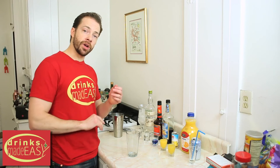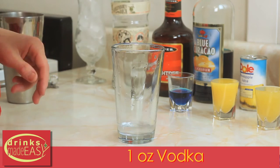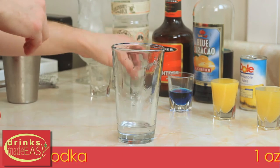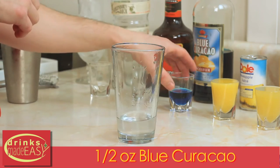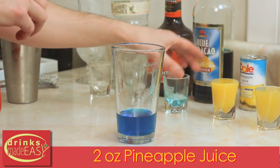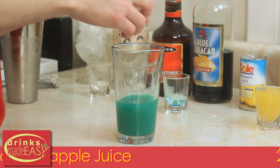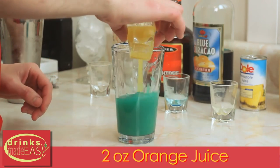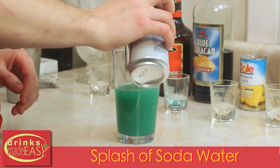To build the El Niño cocktail, you'll start by adding one ounce of vodka. Next, you'll add one ounce of peach schnapps, half an ounce of blue curaçao, two ounces of pineapple juice, and two ounces of orange juice.